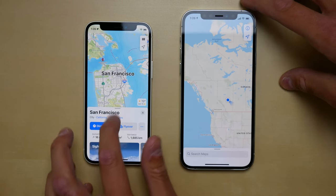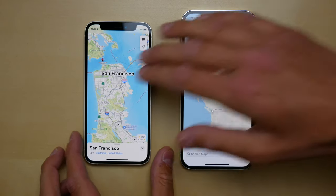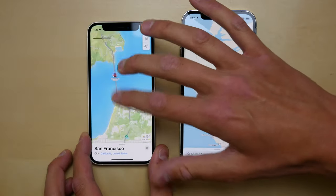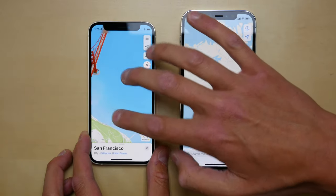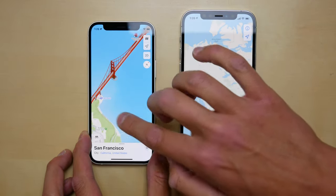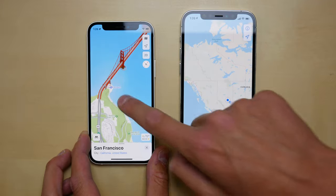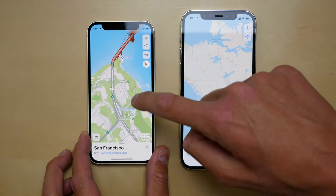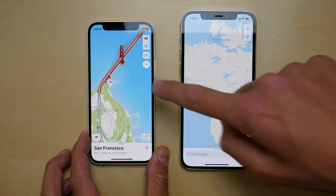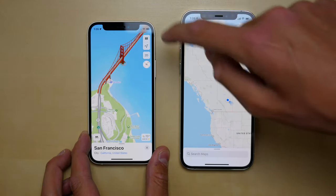San Francisco also supports the new extreme detail mode. If we zoom in here on one of the landmarks we can go into 3D mode by clicking 3D, and now we can see the Golden Gate Bridge. It looks very good — all the detail of iOS 15 really makes it pop, especially the color, like the deep red on the bridge, which really looks awesome.